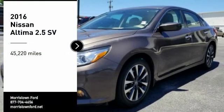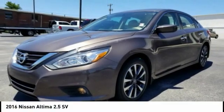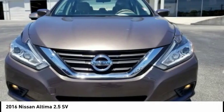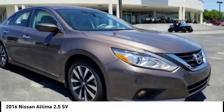Come test drive the 2016 Altima. The Nissan Altima offers advanced features to make life easier, including push button ignition, which comes standard.